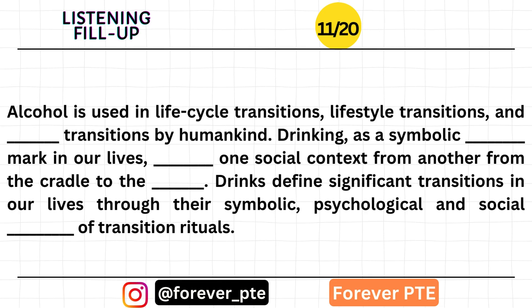Alcohol is used in life-cycle transitions, lifestyle transitions, and habitual transitions by humankind. Drinking, as a symbolic punctuation mark in our lives, differentiates one social context from another from the cradle to the grave. Drinks define significant transitions in our lives through their symbolic, psychological, and social functions of transition rituals.